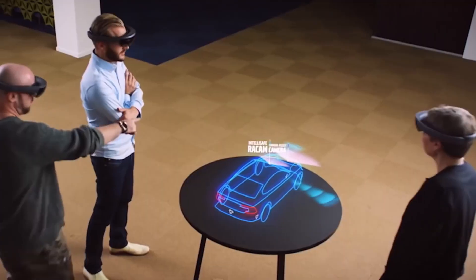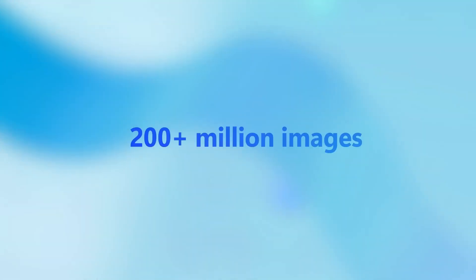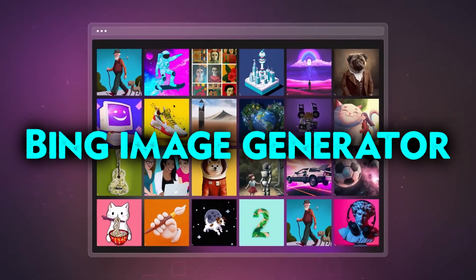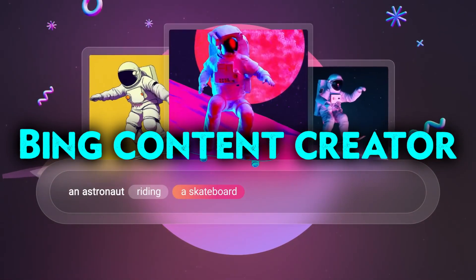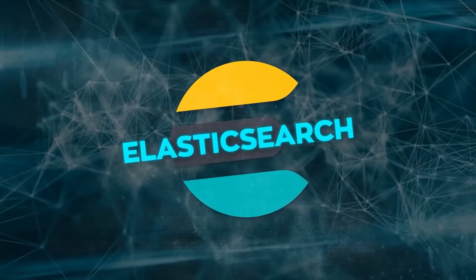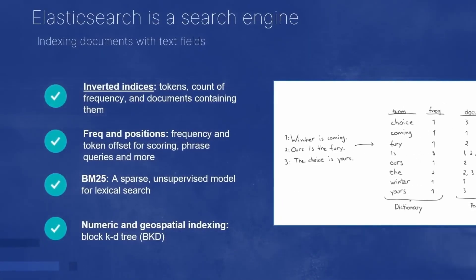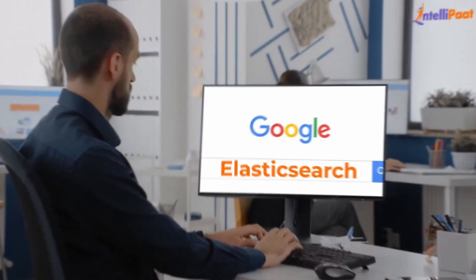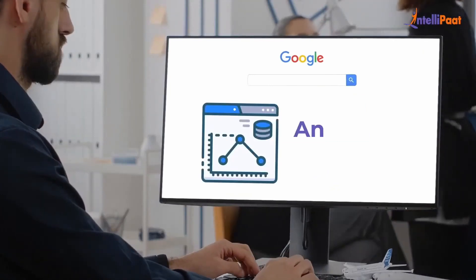Microsoft is one of them, and it has been employing AI to enhance its Bing search engine for years. Microsoft recently announced several new Bing features that use Generative AI, such as Bing Answers, which provides direct answers to queries; Bing Image Generator, which creates images based on text descriptions; and Bing Content Creator, which writes content such as summaries or captions based on keywords. Elasticsearch is another famous open-source search engine that powers numerous websites and apps, and has just announced Elasticsearch Generative Search, a new service allowing developers to rapidly construct search apps using Generative AI models from Google and others.